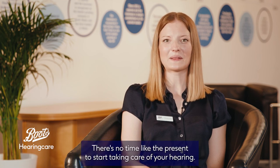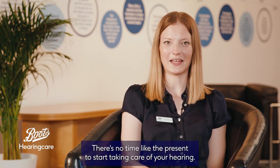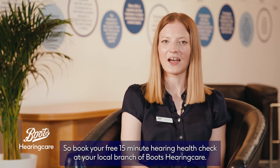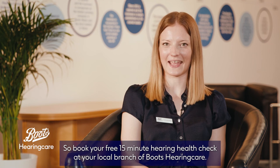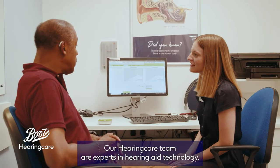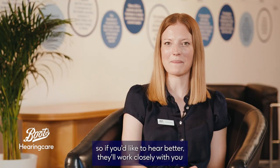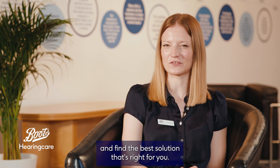There's no time like the present to start taking care of your hearing, so book your free 15-minute hearing health check at your local branch of Boots Hearing Care. Our hearing care team are experts in hearing aid technology, so if you'd like to hear better, they'll work closely with you and find the best solution that's right for you.